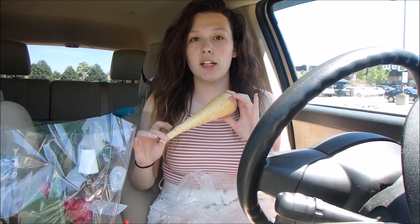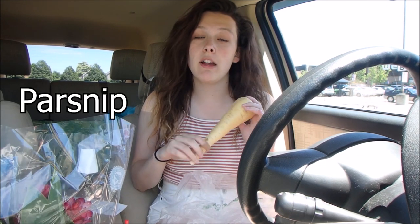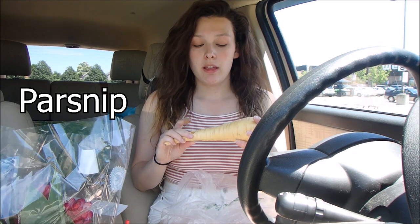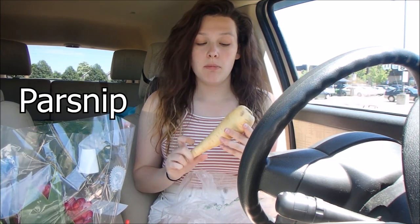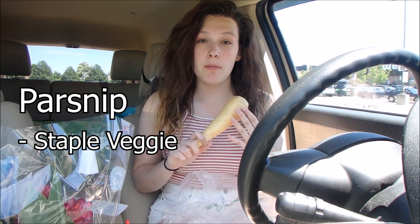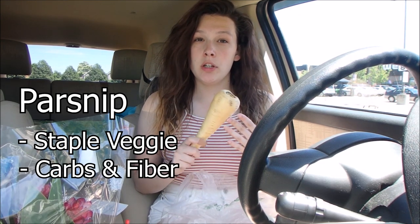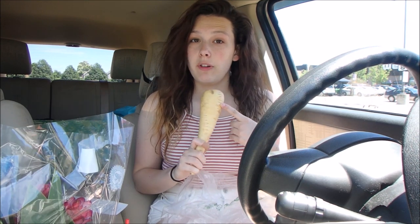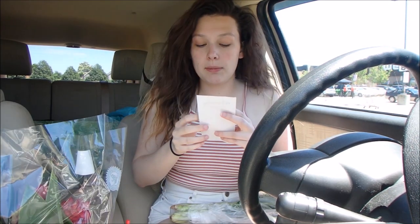First thing is parsnip. If you guys watched my feeding my iguana video — I think it was like my second YouTube video — you would have seen that I gave Arcadius parsnip. Parsnip is a staple veggie; it is a good source of carbs and fiber and it is 1 to 2 on the calcium to phosphorus ratio. The parsnip came to $1.11.